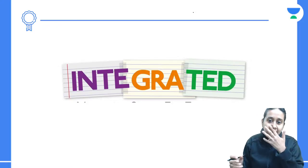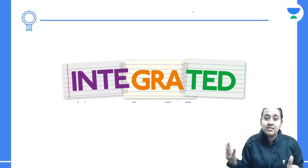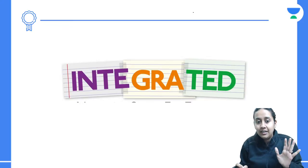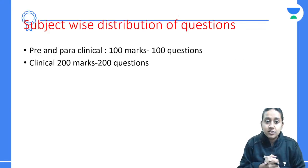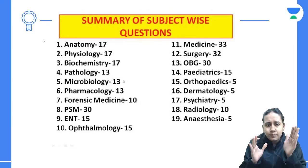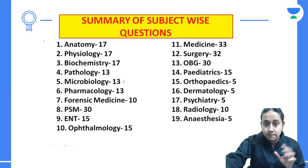Next is integration. Nowadays you get more and more integrated questions even in FMGE — they give you clinical history, images, and ask about diagnosis or treatment. Try to practice a lot of integrated questions. Regarding subject-wise distribution, the pre-clinical and para-clinical subjects have almost 100 questions while clinical has 200 questions. So spend more time on subjects that carry more questions, and less time on subjects with fewer questions. That should be your strategy for this month.